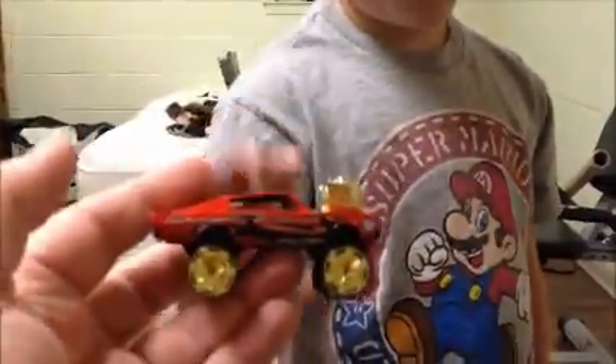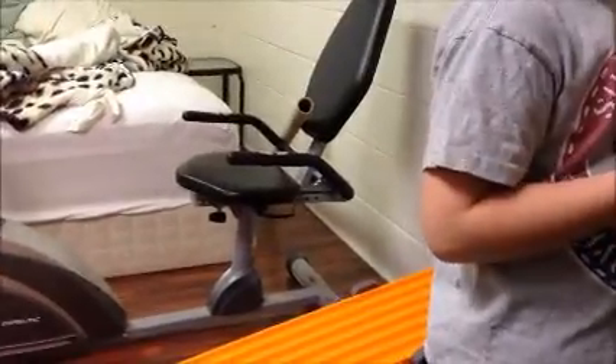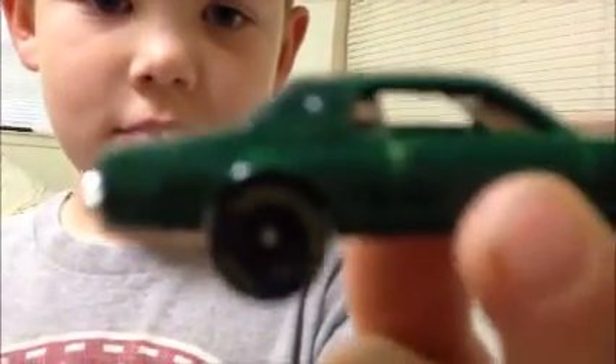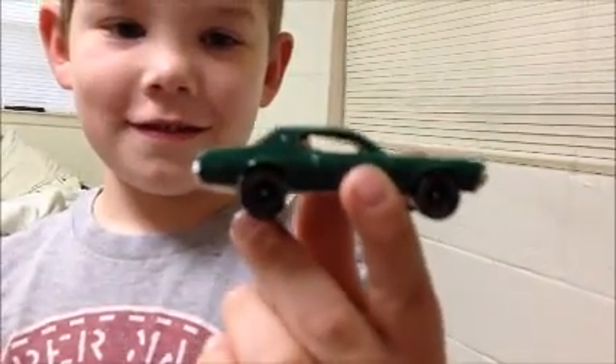Here it is up close - big engine, big wheels, it's a monster. Look at that! All right, show them the other one. This one is a '68 Cougar. He picked out the colors - I had some green and he picked out those racing wheels. Let's see if I can get close to the wheel so you can see. They're Goodyear wheels. He liked the color and he wanted green with a red stripe, so we did the red on the top.